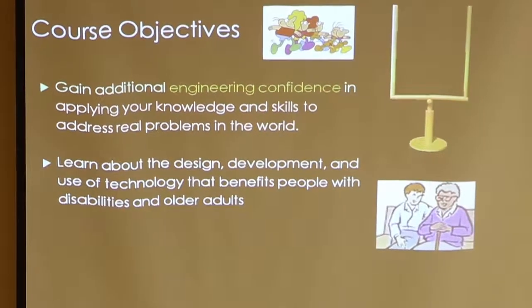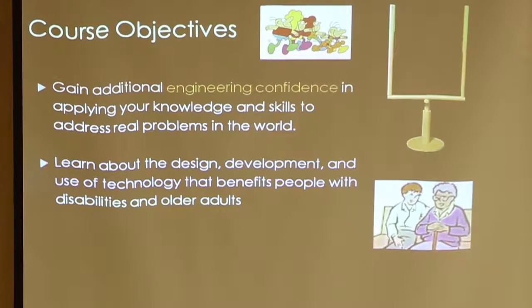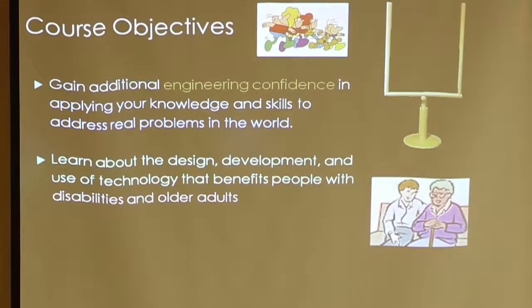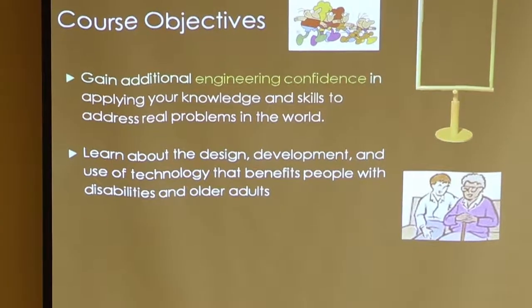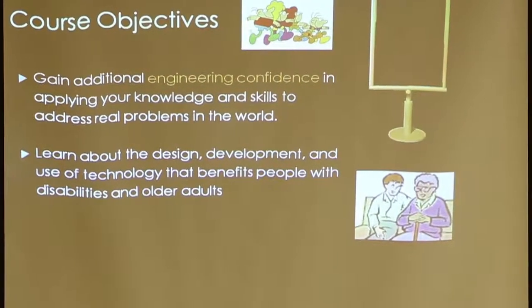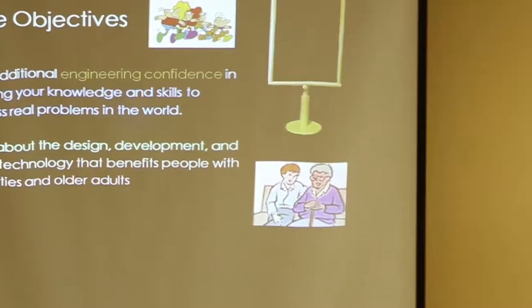The course objective at the highest level is just to give students confidence in their engineering abilities, because they're our future and they're going to be out in the real world working on problems like this. It's good for them to have practice on how to do this. The framework for that is the design of technology that benefits people with disabilities and older adults — that's called assistive technology.